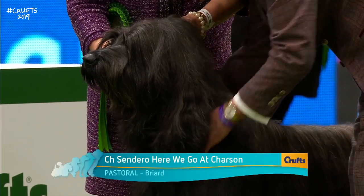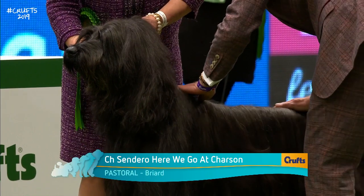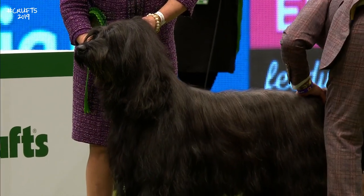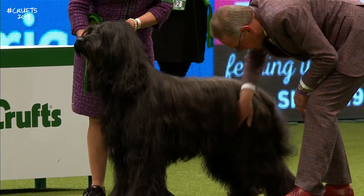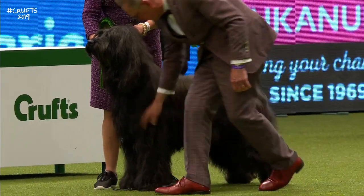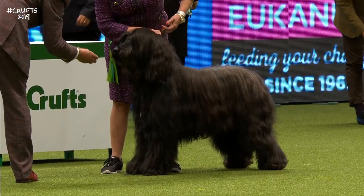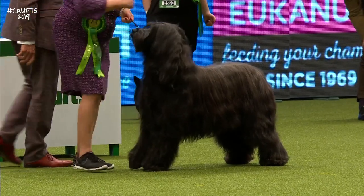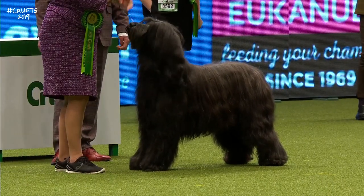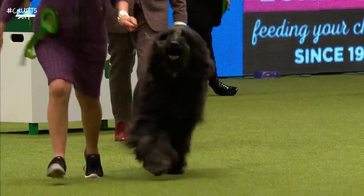Our judge now looking at the Briard — the French herding breed from the province of Brie, where the cheese comes from. This one has come all the way from America to win today. They come in black and fawn, and one of the peculiarities is the double dewclaws on the back legs, which is thought to give them some grip for turning. They also have a tail with a little crochet-type hook at the end. A guard and herding dog.